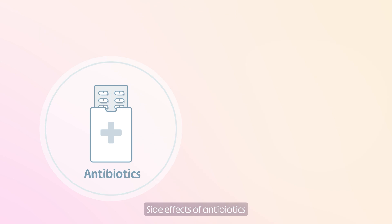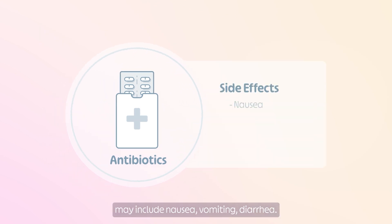Side effects of antibiotics may include nausea, vomiting, and diarrhea. Antibiotics are often prescribed for only a short period of time.